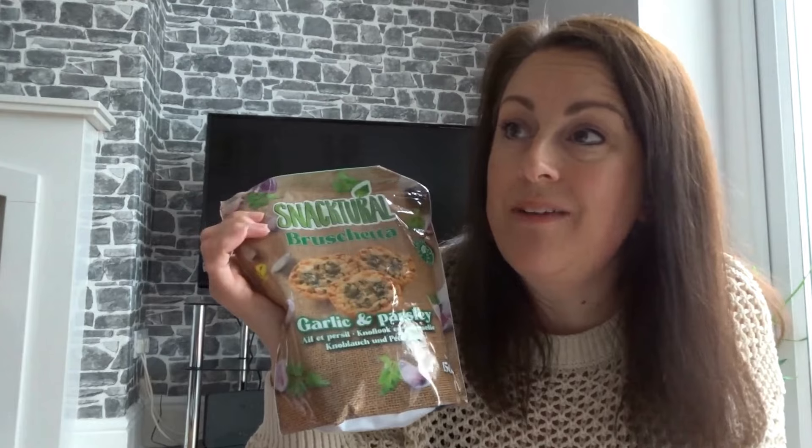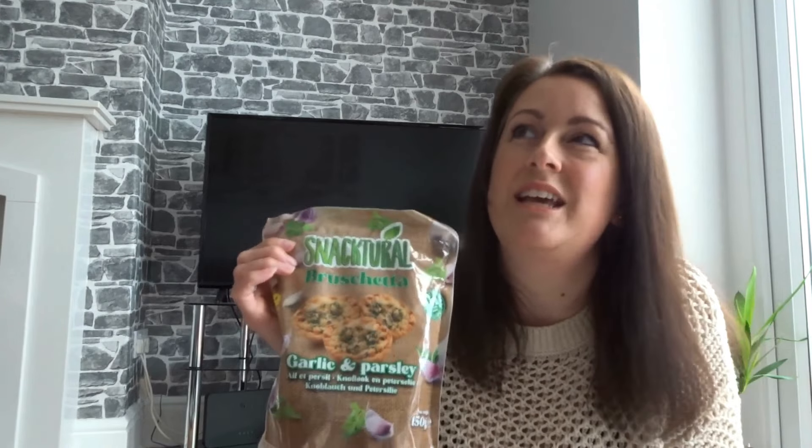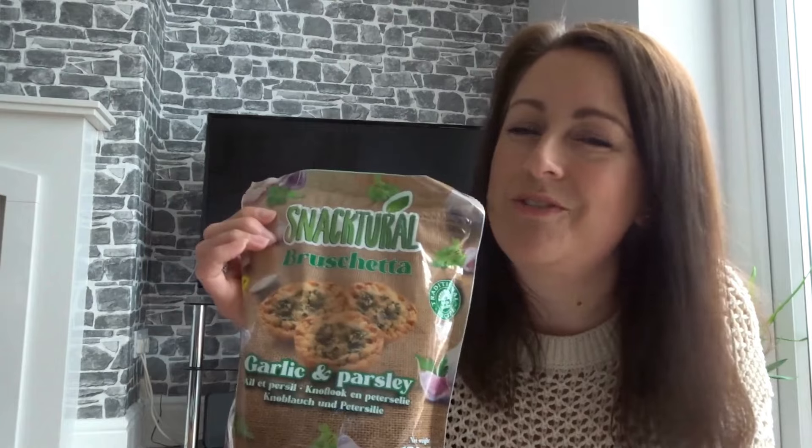When we went to Disneyland Paris I actually took these as a little snack to have in the room. They're great to put in a suitcase when you're travelling anywhere, though maybe not on a plane or train because they really do smell strongly of garlic. In your own hotel room - perfect. But definitely not when you're travelling with other people around.